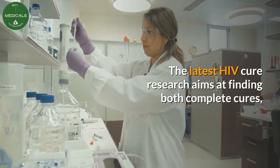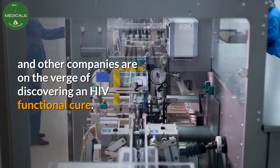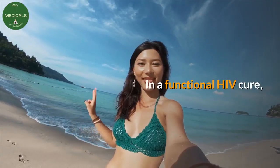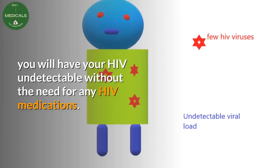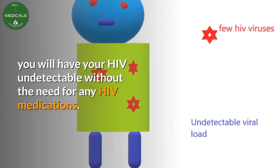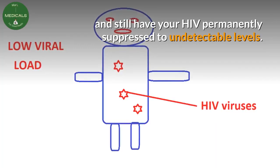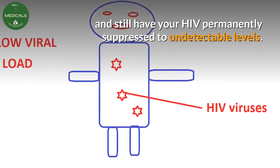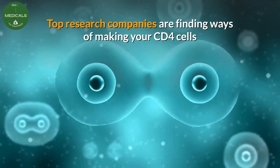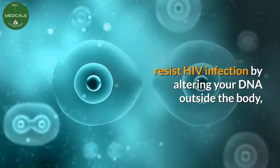The latest HIV cure research aims at finding both complete cures, and other companies are on the verge of discovering an HIV functional cure. In a functional HIV cure, you will have your HIV undetectable without the need for any HIV medications — you will essentially stop taking HIV treatments and still have your HIV permanently suppressed to undetectable levels.